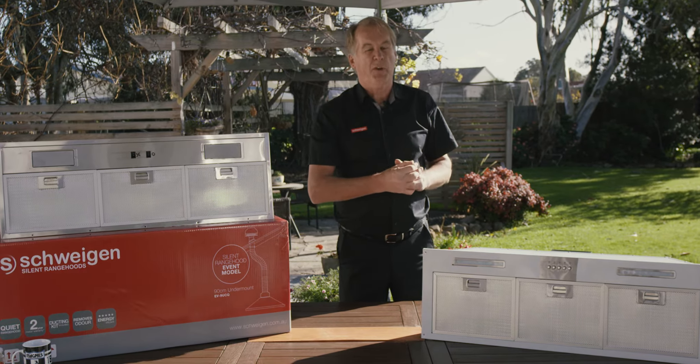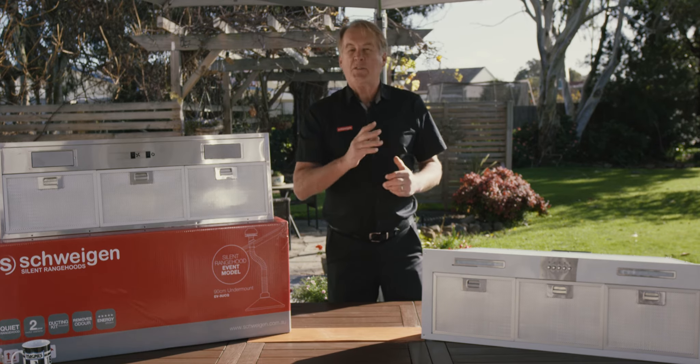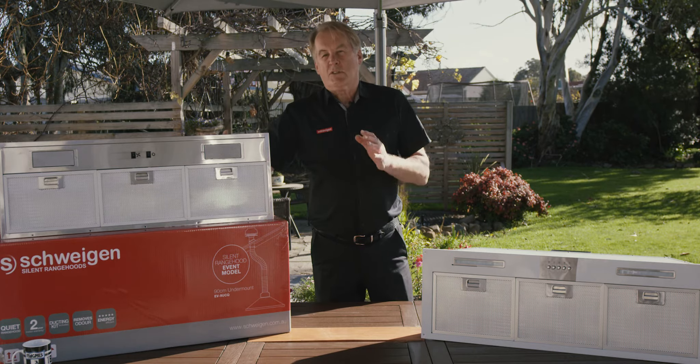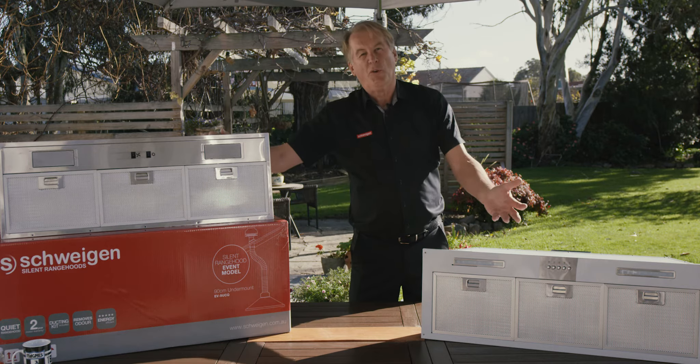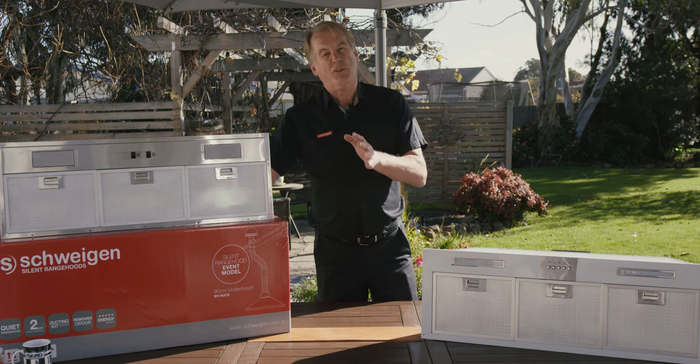That's very, very strong for your kitchen, albeit not silent. But if your budget can be stretched, Swagin has a silent solution or an on-board solution available at your favourite store for your kitchen environment.